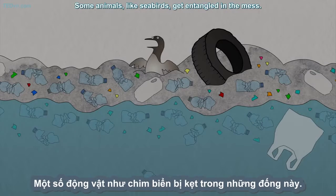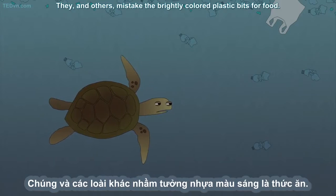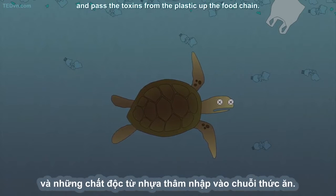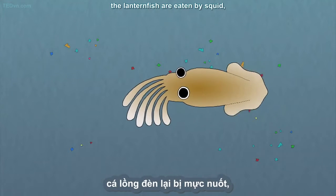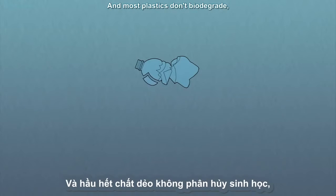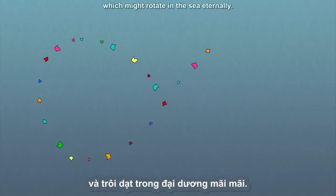Some animals, like seabirds, get entangled in the mess. They, and others, mistake the brightly colored plastic bits for food. Plastic makes them feel full when they're not, so they starve to death and pass the toxins from the plastic up the food chain. For example, it's eaten by lanternfish. The lanternfish are eaten by squid. The squid are eaten by tuna. And the tuna are eaten by us. And most plastics don't biodegrade, which means they're destined to break down into smaller and smaller pieces called microplastics, which might rotate in the sea eternally.